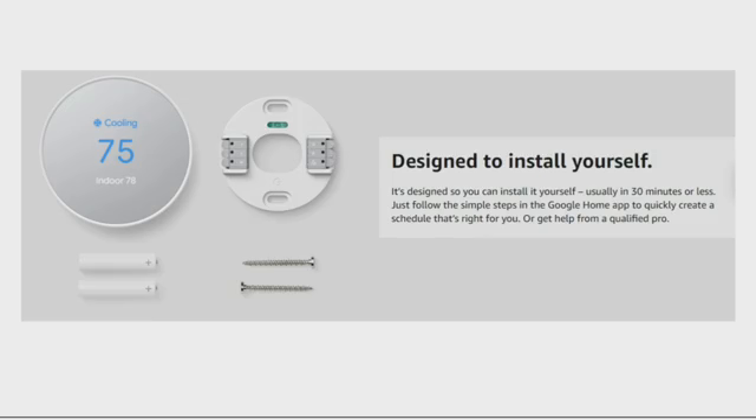It is designed so you can install it yourself — easy self-installation, usually in 30 minutes or even less. You can just follow the simple steps in the Google Home app to quickly create a schedule that's right for you. And then you can get help from a qualified pro if needed and you couldn't install it easily — you can just ask for help.